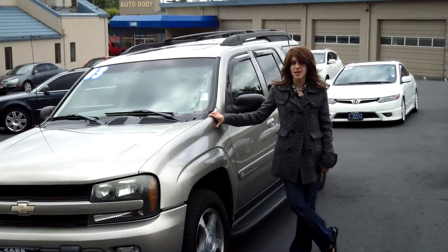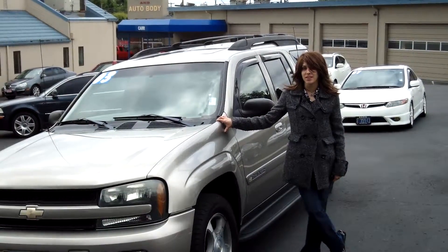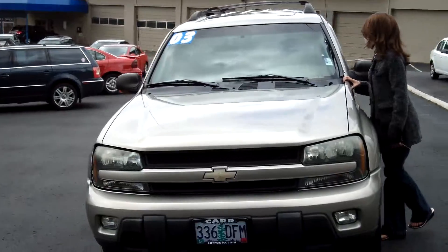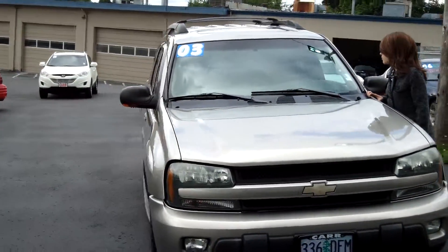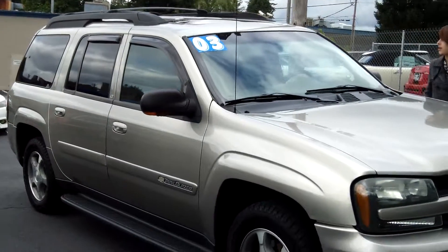Hey guys, this is Anneliese. I am down here at CarUse Cars in Beaverton. Thank you for clicking on that link. This is your virtual tour for a 2003 Chevy Trailblazer, stock number WS130919B.